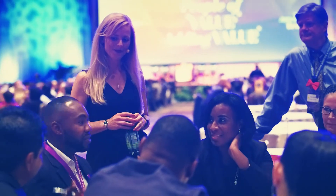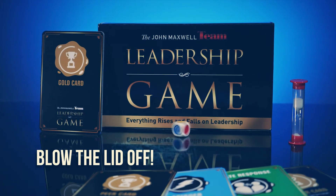Raise your collective potential. The John Maxwell Team Leadership Game. Blow the lid off.